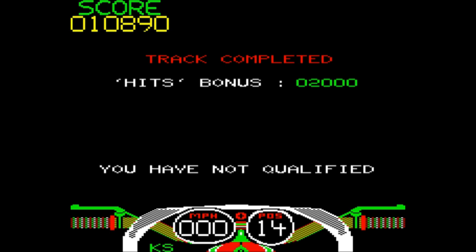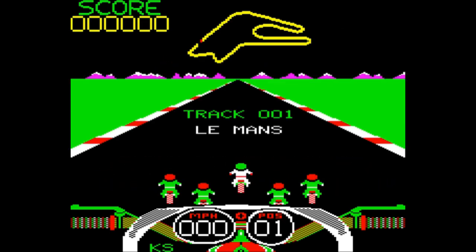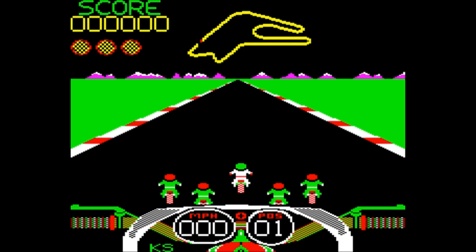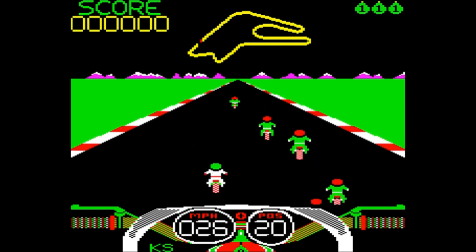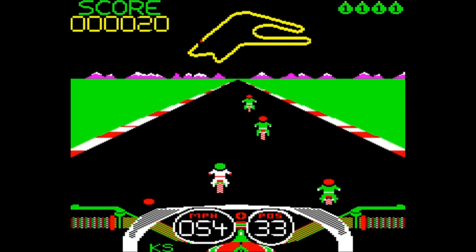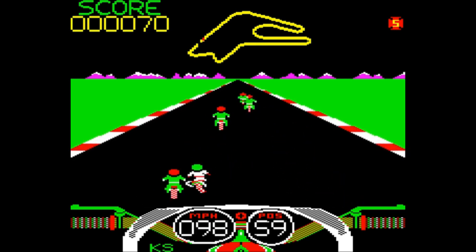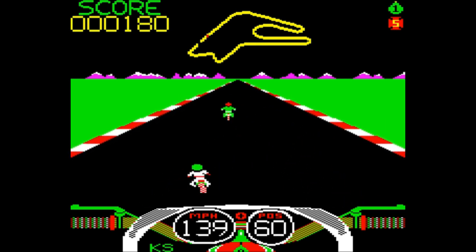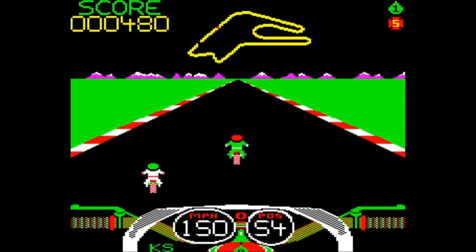You get quite a lot of bonuses for managing to knock the other motorbikes, so it is worth your while if you're playing for a high score — you really do want to whack as many of them as you can. But it comes with a risk. You don't quite hear that squeaky sound there — that's where you don't quite hit them and it actually causes you to slow down. So yeah, you have to really position it correctly.